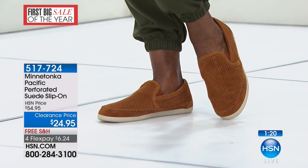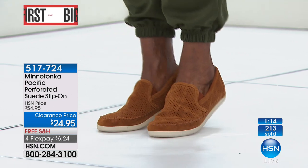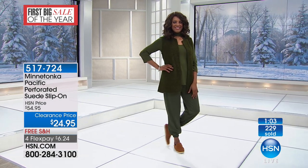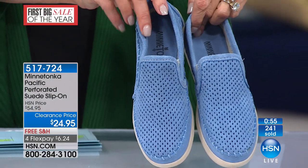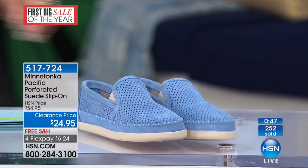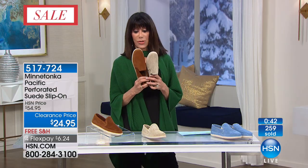Almost 200 already spoken for, and you're not seeing a lot of Minnetonka today. You don't see discounts on Minnetonka — like Tom's, it's just one of those brands. To be able to catch something like this and still get it home to try on in the privacy and convenience of your home — absolutely. The periwinkle is very limited, we have only about 50 left there. About 300 in the stone and the same in the brown suede.